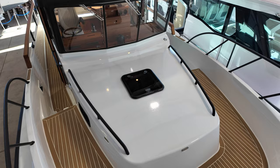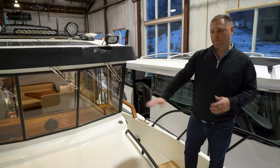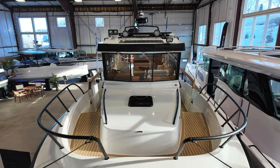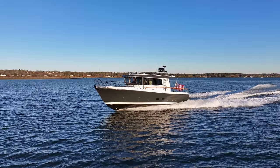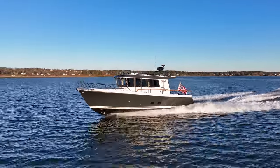Moving aft, we've got our cabin top here. This is all a non-skid finish. You could have a sun pad here, and we do have our handrails. We've got all powder coated finishes here on the Targa 37 — instead of stainless, we've done black powder coated, which really gives it more of a military look, which I'm a huge fan of.